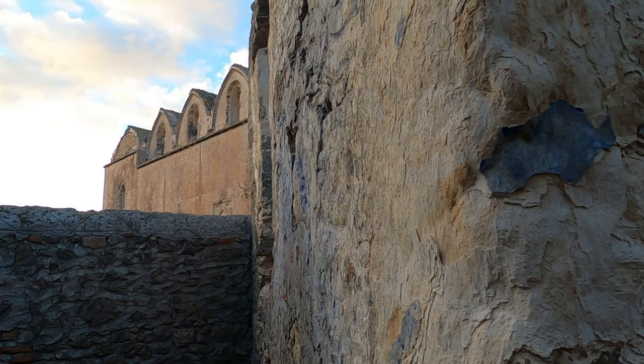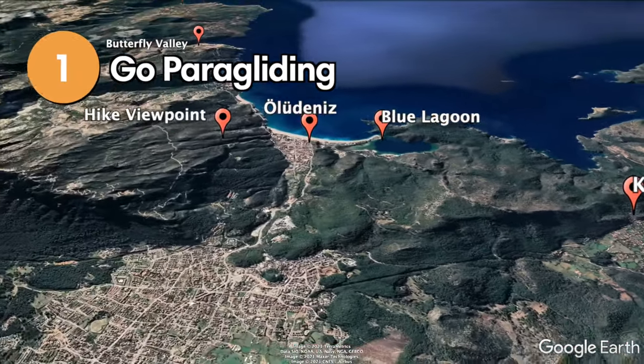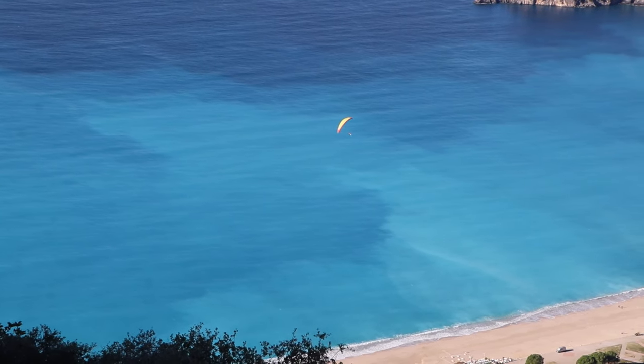So we're here in Kayaköy right now and it's this ghost town. It's pretty cool to walk around because there are little streets and you can actually see buildings all around you. It's definitely worth a visit.